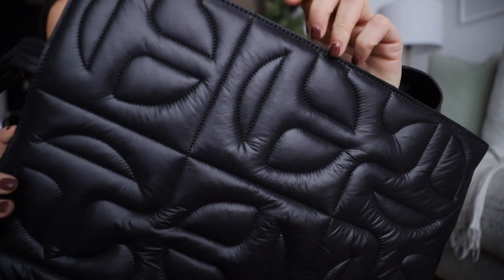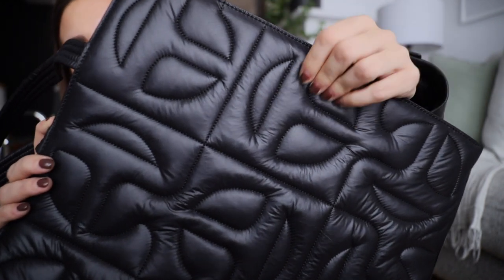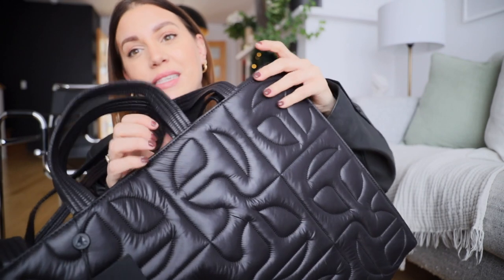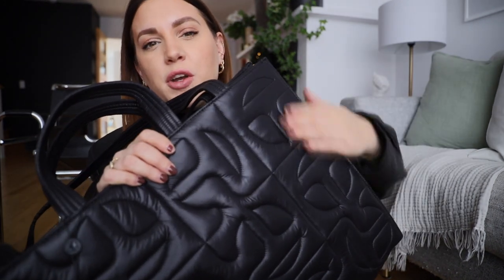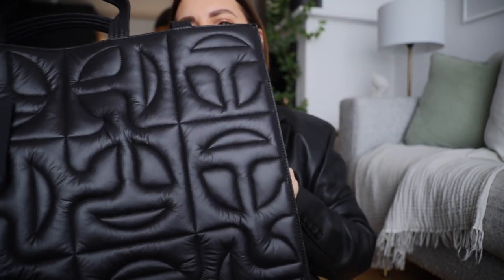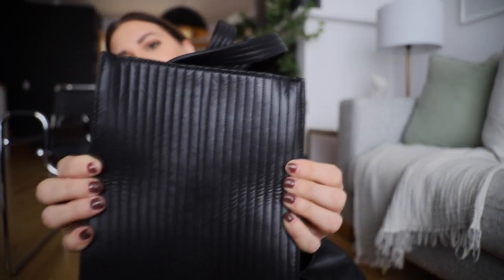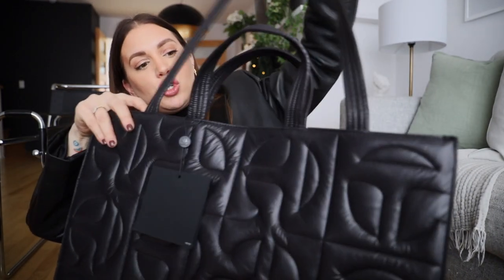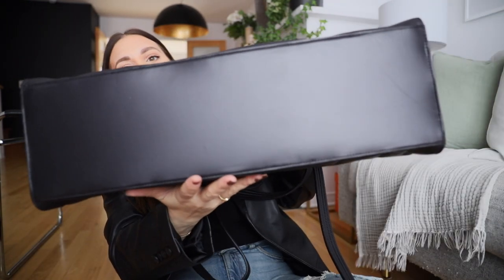I wanted to show it to you guys close up. A lot of you when I showed it on stories were like, show what the nylon looks like. I saw the leather in real life and, to be honest, the leather is very, very similar looking to the nylon. I could barely tell the difference aesthetically — you really needed to touch it. The leather is a very glossy leather and the nylon is so shiny and glossy that from afar I really have a hard time. I had them literally side by side and I had a really hard time making the difference between the two. The sides have these stitched lines running through them.